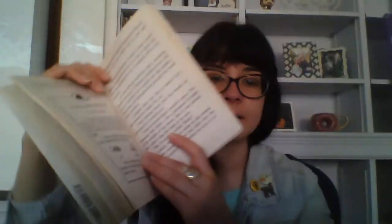"Oh, no," Wanda said. "Why is Liz running away?" "I have a feeling she's gone off to meet her ancient cousins," Ms. Frizzle said. "What if she gets lost in Triassic times forever?" Wanda asked. "There's no time to find out," Ms. Frizzle shouted. We all took off running down the riverbed after Liz. From the desk of Ms. Frizzle — Terrible Lizards: The word dinosaur means "fearfully great lizard." Dinosaurs were prehistoric reptiles. Like reptiles of today, dinosaurs had backbones, scaly skin, and laid eggs. Today's reptiles have sprawled-out legs; dinosaurs had straight legs. Today's reptiles are all cold-blooded; some dinosaurs may have been warm-blooded.